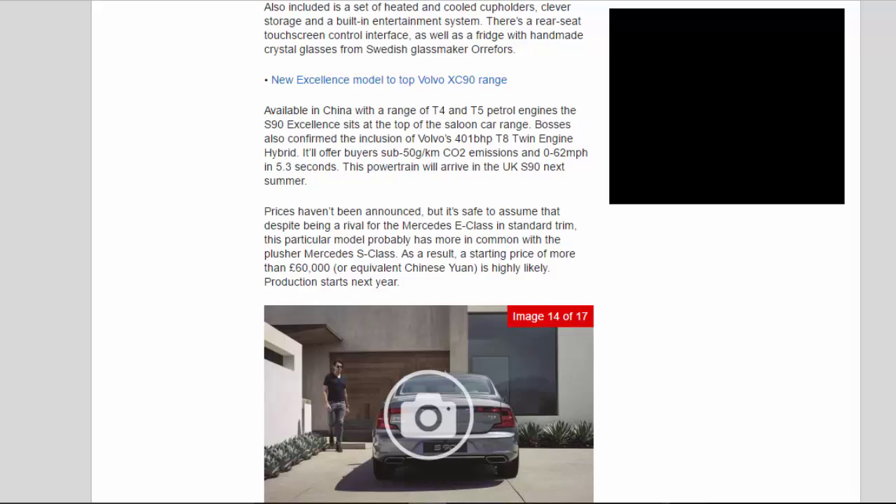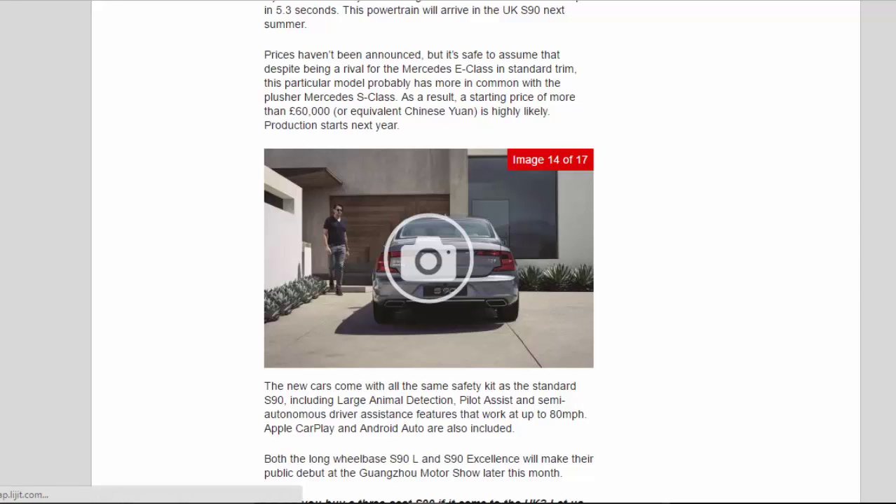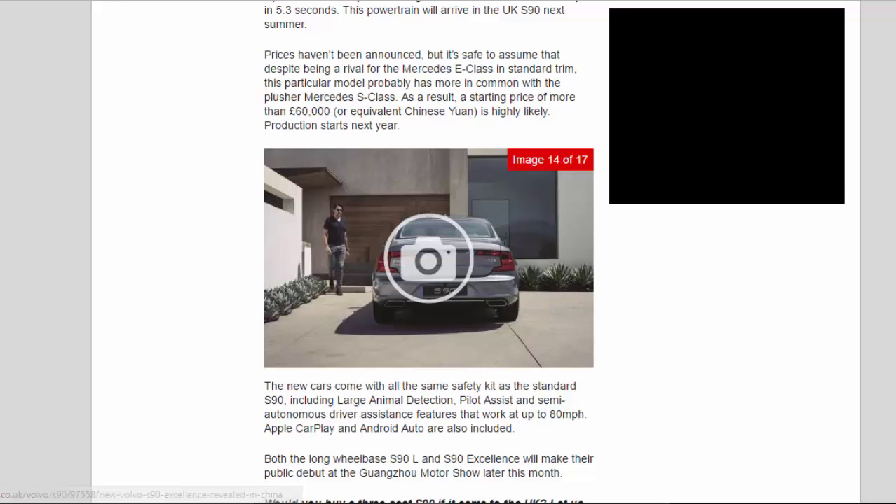Prices haven't been announced, but it's safe to assume that despite being a rival for the Mercedes E-Class in standard trim, this particular model probably has more in common with the plusher Mercedes S-Class. As a result, a starting price of more than £60,000, or equivalent Chinese yuan, is highly likely.